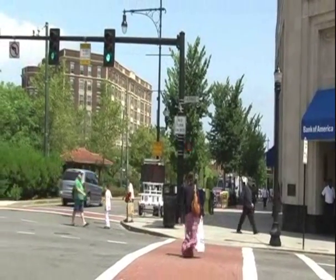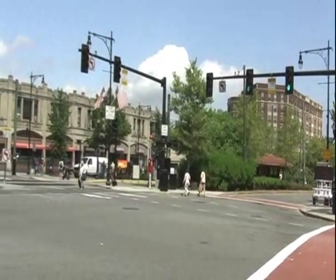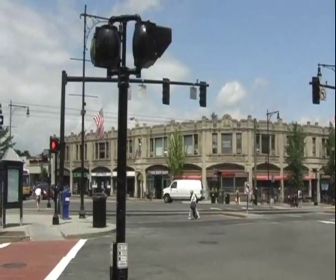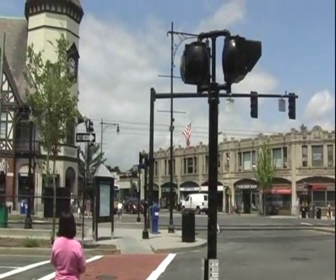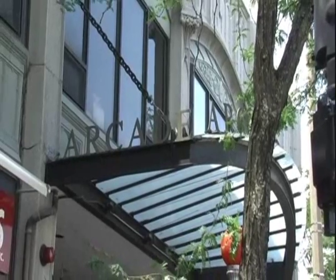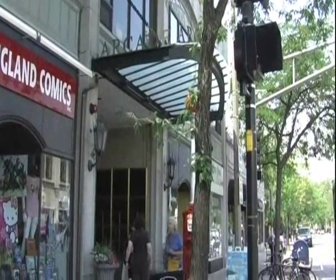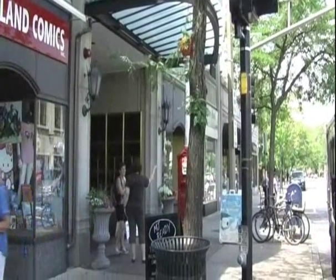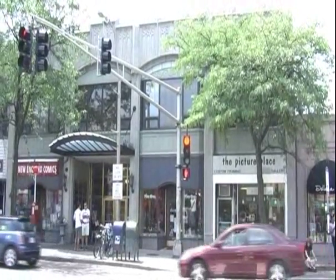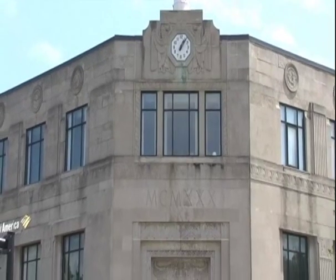Another period of intense development in Coolidge Corner and North Brookline occurred in the 1920s and 30s. A multitude of concrete buildings, commercial blocks, and apartment rises were constructed during this time, of classical and Art Deco design. They displaced many of the single-family houses that had lined Beacon Street. A number of these include the Coolidge Corner Arcade Building, which was built in the late 1920s with a cast stone facade. The Art Deco Bank Building was built in the 1920s and today houses Bank of America.